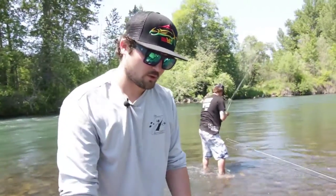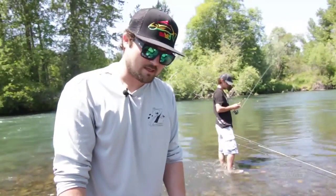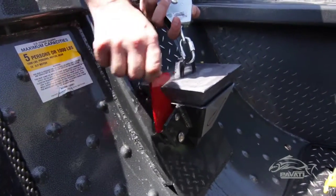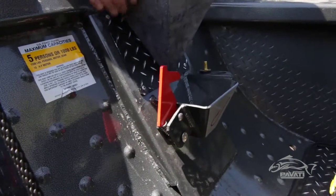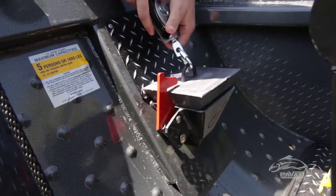I am Chuck with Pavati and I want to show you our patented anchor nest. This is the coolest anchor nest out there. You can see it's locking, and that's what makes it so much different than everybody else — it's a spring-loaded lock. You can pull it out when you need it, and when you're done for the day and going down a bumpy gravel road, just lock it in. This thing will not come out on you.